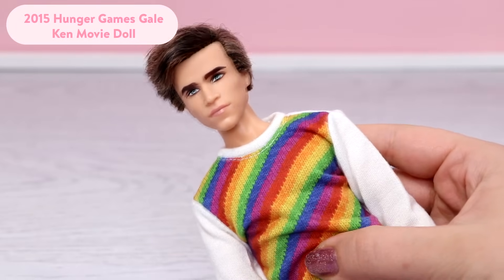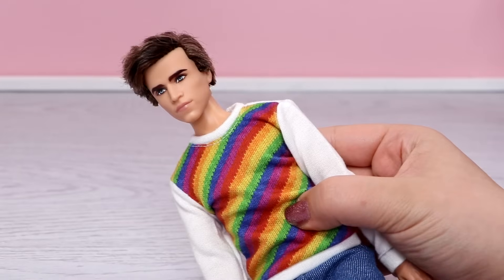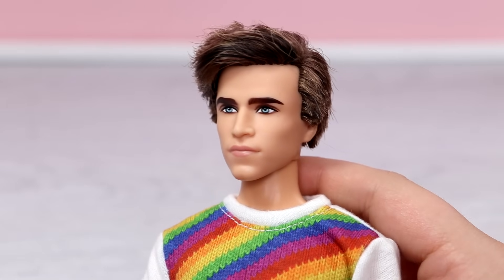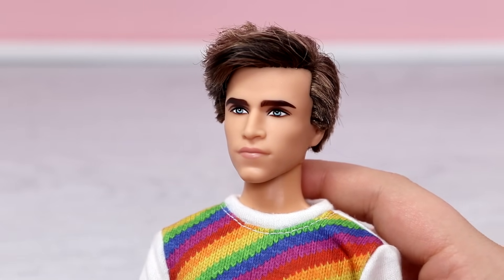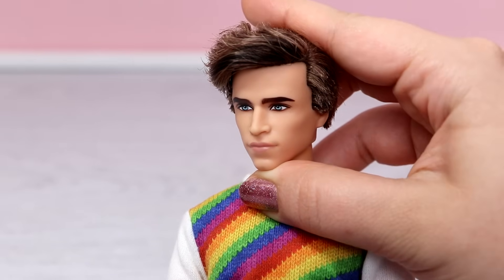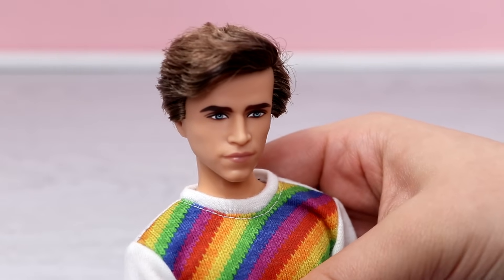Next is the Hunger Games Gale Ken doll. He's not wearing his original outfit here. The other Hunger Games doll is Peeta and he also has increased in value. I don't think his face mold has been used again. Overall he's a really nice Ken doll.